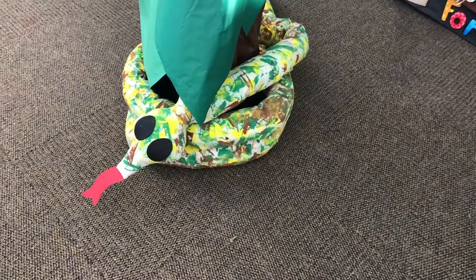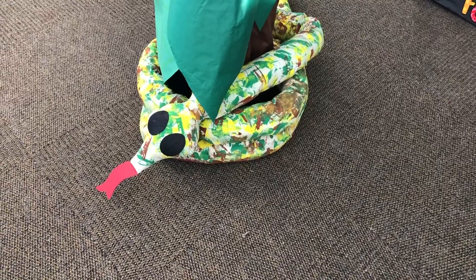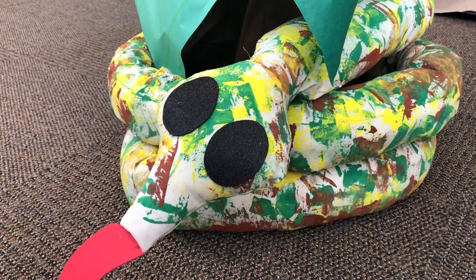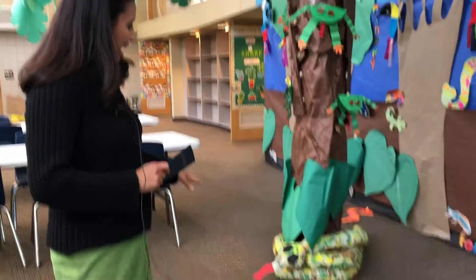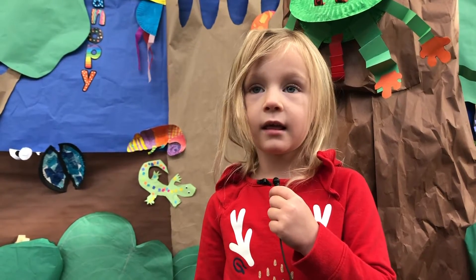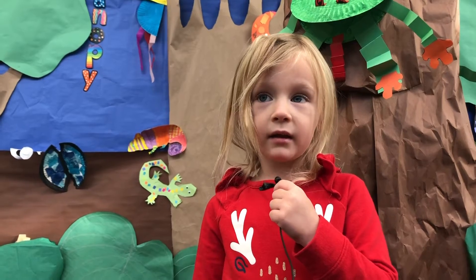We also collaborated with the preschool, pre-K, and with kindergarten, and we made this amazing snake — we painted and stuffed it. It was a lot of fun. We fed it stuffing and made it huge, probably about 12 to 15 feet long out in the pod area.